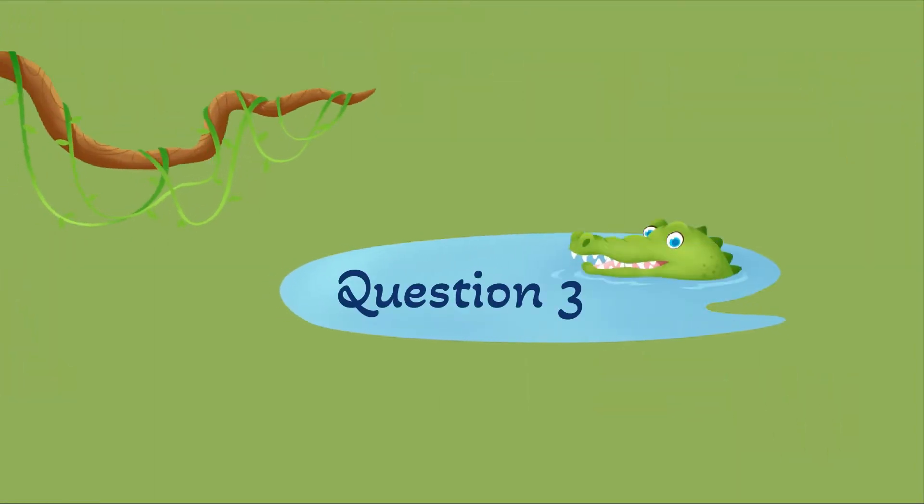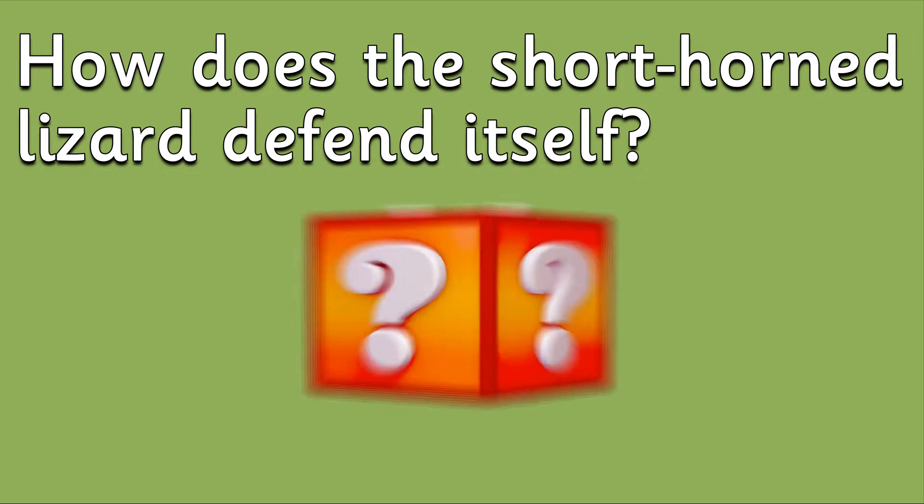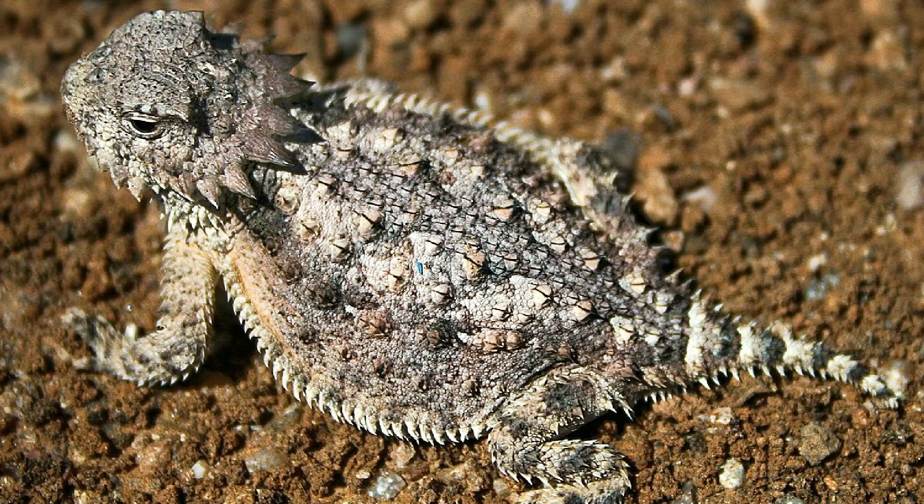Question 3: How does the short-horned lizard defend itself? When defending its life, this lizard squirts blood from its eyes to scare their enemies away. Incredible!